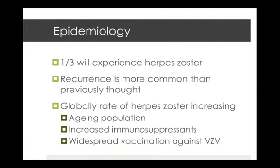Looking at epidemiology, one third of people experience herpes zoster in their lifetime, and recurrence is actually more common than previously thought at four to seven percent. Around the world the rate of herpes zoster is increasing, mostly due to an aging population and increased use of immunosuppressants, but also due to widespread vaccination against chickenpox in children.